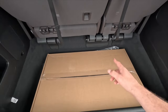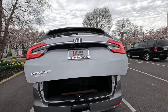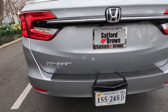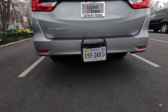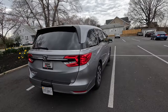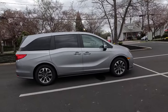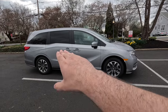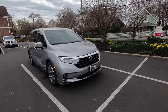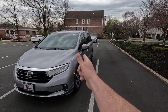The trunk also includes all-weather and carpeted floor mats. The power liftgate closes with a button press. On the lower left of the liftgate you get chrome Odyssey badging, a body-color rear bumper with two reflectors, and a maximum tow capacity of 3,500 pounds — consistent across all Odyssey trim levels. That covers the exterior of the EX-L.